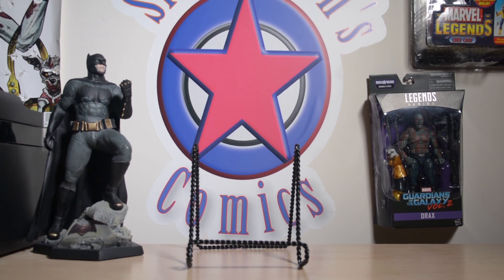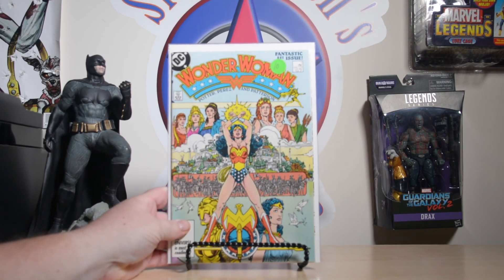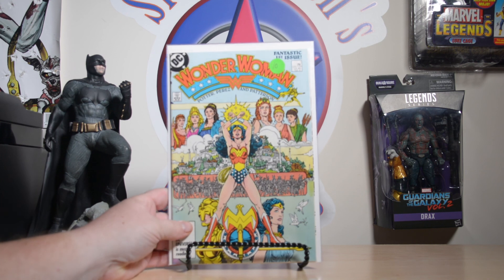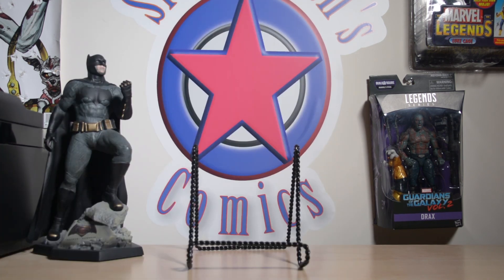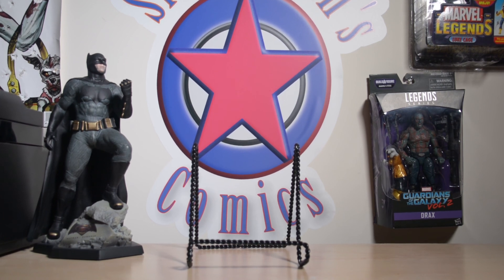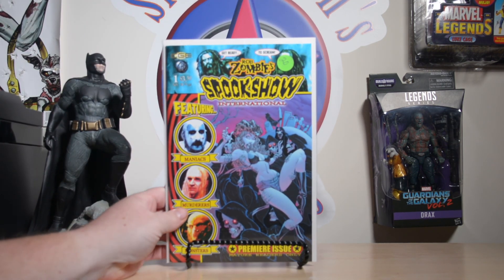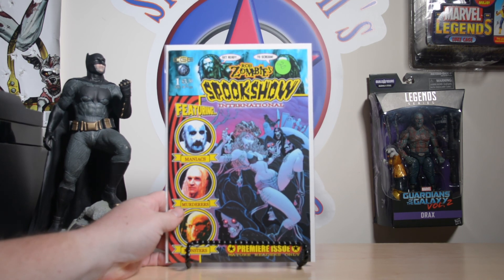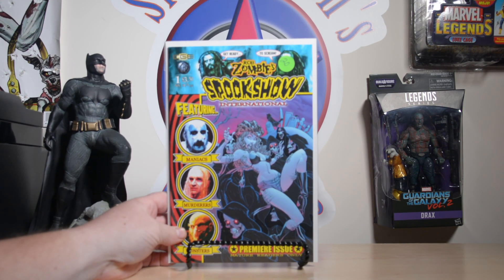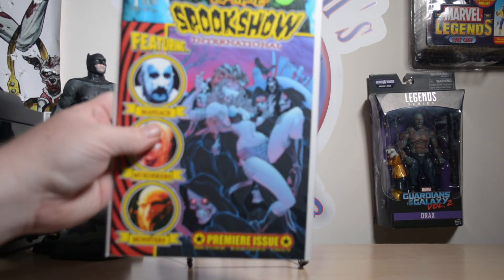Since I'll never own an All-Star Comics number eight, I picked up a Wonder Woman number one — and I'll never own a Wonder Woman number one either, so I was happy with getting that. I also had to pick up Rob Zombie's Spook Show International number one — I'm a huge fan of Rob Zombie, his movies and music. It's got House of 1000 Corpses, Devil's Rejects, Dr. Satan, and Sheri Moon Zombie on the cover. Really cool comic I hadn't seen before.